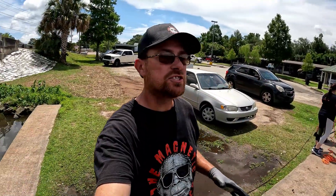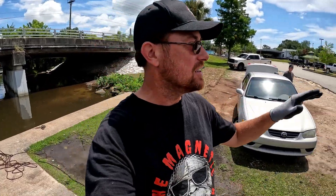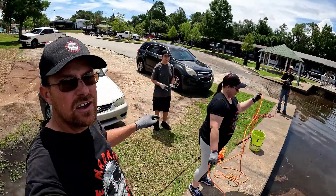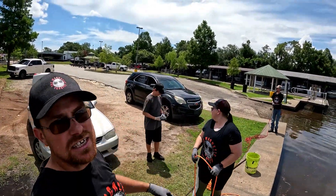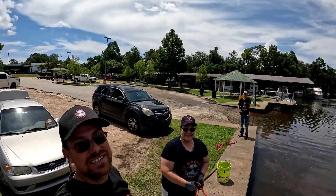Hello everybody, it's Jason the Magnetic Squatch and we are out for another magnet adventure. Today is going to be a day full of fun. The whole family is out — we've got Chrissy, the squatchettes, Justin over there, Sam right back here, and Clay and Zachary are way over there on the other side. We've also got a special guest showing up.